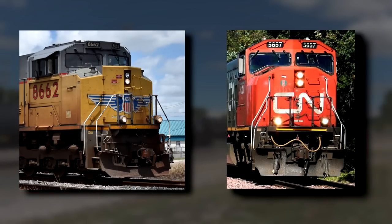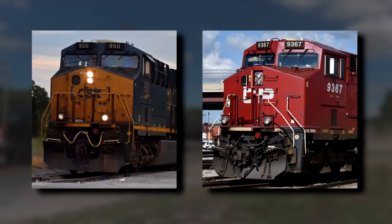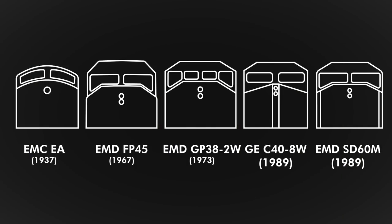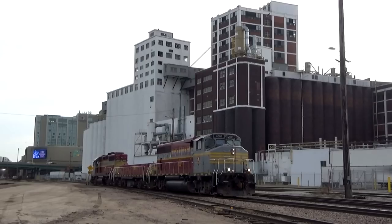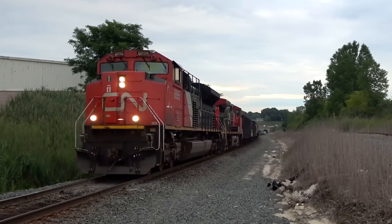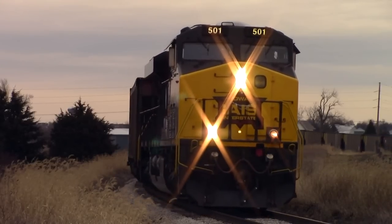EMD's tend to have a more squared-off nose, reminiscent of the FP45, while GE's are more angular. The wide cab is a standard design in this day and age — it's had some evolving to do to get where it is today. While standard cabs are still plentiful and Canadian cabs are still roaming the rails, wide cabs are seemingly the future. Unless a totally new design is created, the two-window wide cab is what we'll be seeing for quite some time.